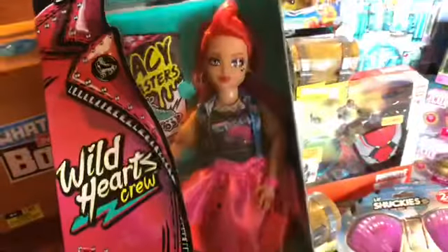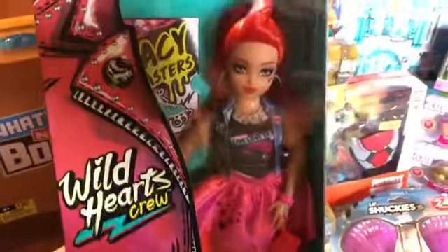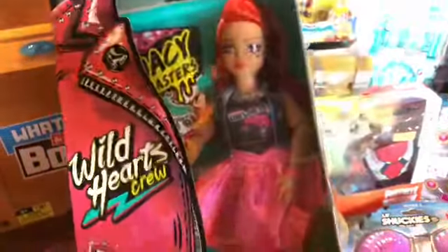If you saw my video this morning, you saw that we got a darker-skinned Wild Hearts Crew doll. This was the other one that was on clearance — it's $3.50, so I went ahead and got her. She's on roller skates, so I thought she was pretty cool.